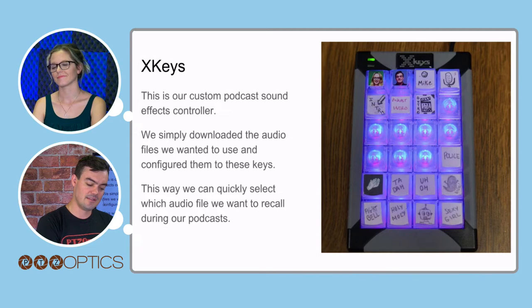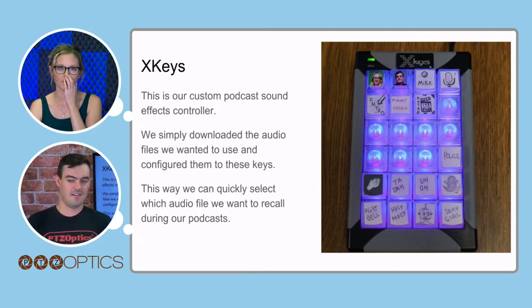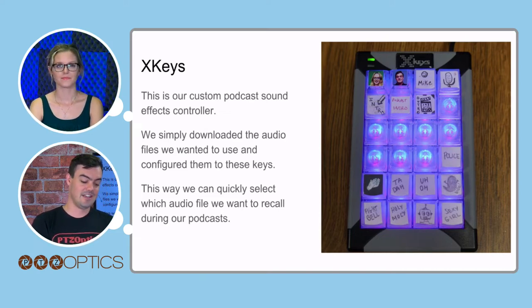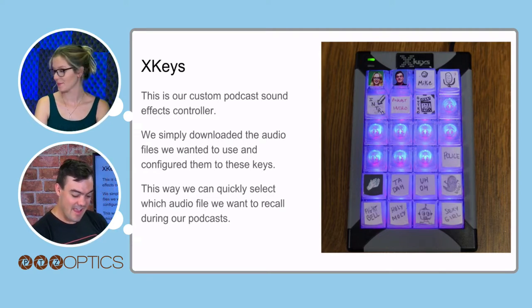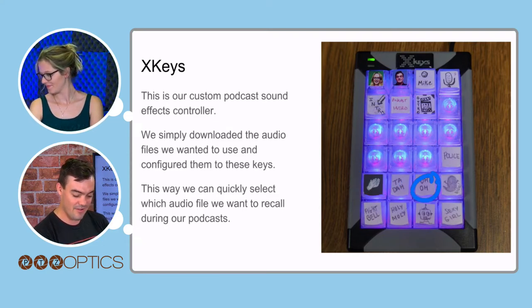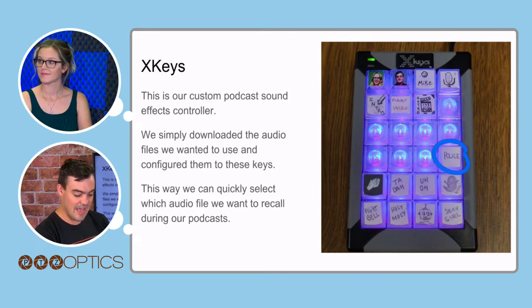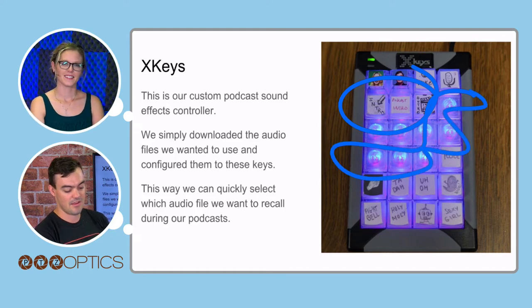We've labeled everything to make it simple — that came in so handy. The XKeys — Tess did a beautiful artwork on it. We've got the applause, the ta-da, the uh-oh, a robot sound, holy moly, a boo sound, and a police sound. We also have the ability to mute any different microphone and play our intros and outros. We have some spare keys as well.